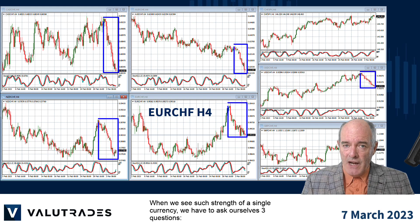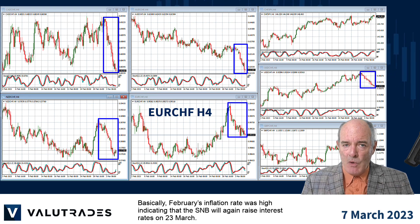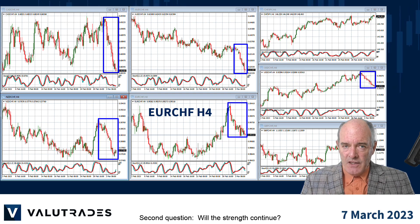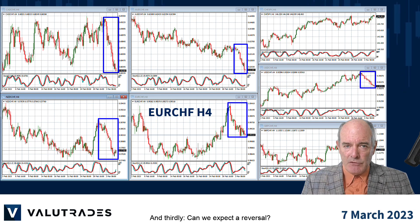When we see such strength in a single currency, we have to ask ourselves three questions. First question: why? Basically, February's inflation rate was high, indicating that the Swiss National Bank will again raise interest rates on March 23. Second question: will the strength continue? And thirdly, can we expect a reversal?